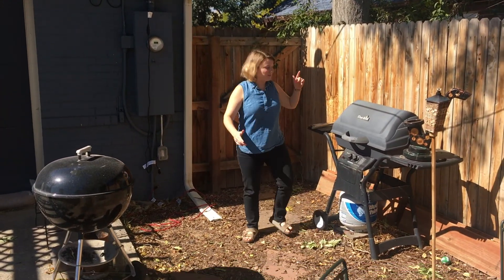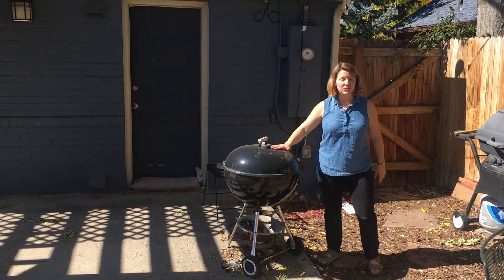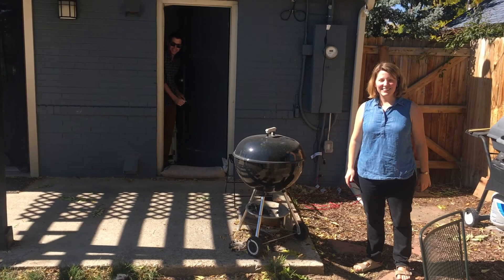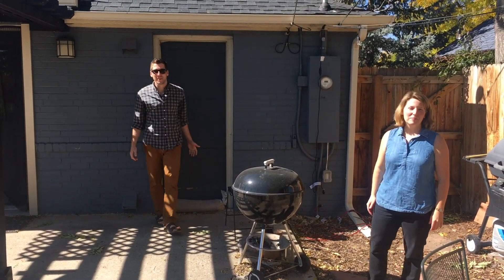This is our outdoor kitchen. I got this propane grill free from my boss and we got this charcoal grill as a hand-me-down from Danny's parents. That's our dog, Nora. And this is our sandbag.